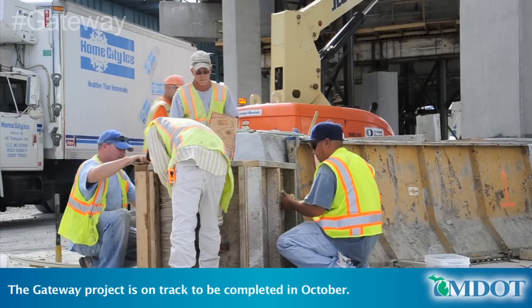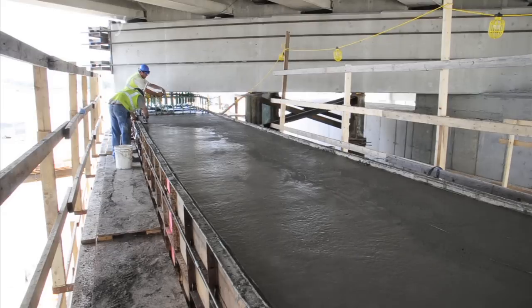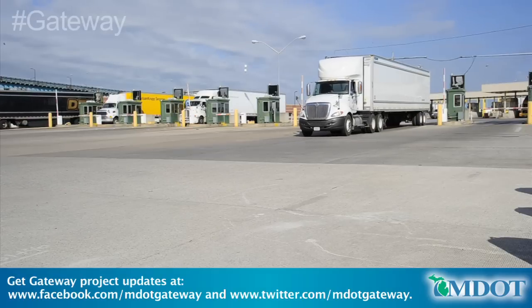Barrier wall is being completed for the roadway connecting the freeway ramps to the Ambassador Bridge. Final concrete pours took place this week for the relocation of the bridge supports constructed by DIBC in conflict with the roadway connecting the freeway ramps to the Ambassador Bridge. Work continues to relocate toll booths to the southwest quadrant.